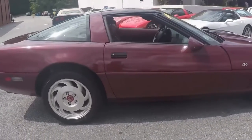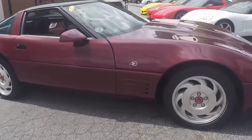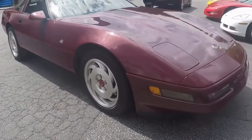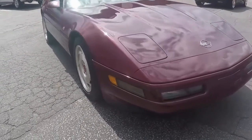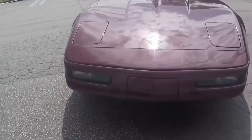The interior on this car is in good shape. You know the bolsters on the C4s are much more pronounced and over time they can show wear, but this one is rather nicely held up.